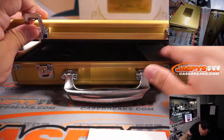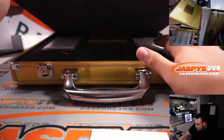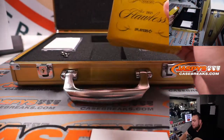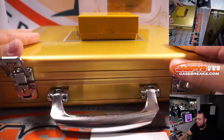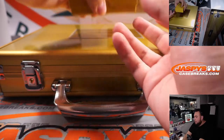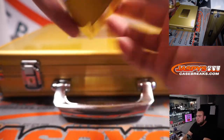Alright, no middle card, at least not in this briefcase, which again they're not guaranteed. But we do have two encased. Look how thick this one is — this one's literally sticking out.